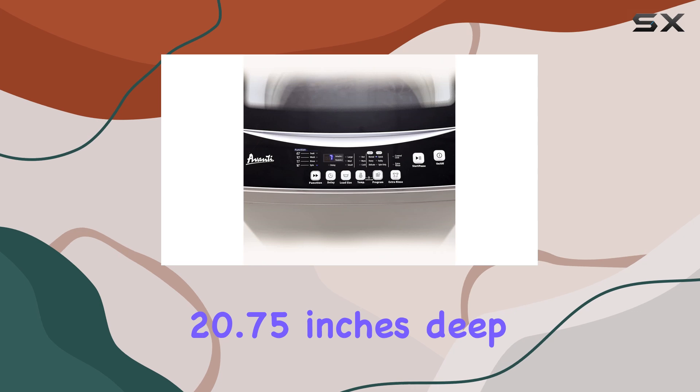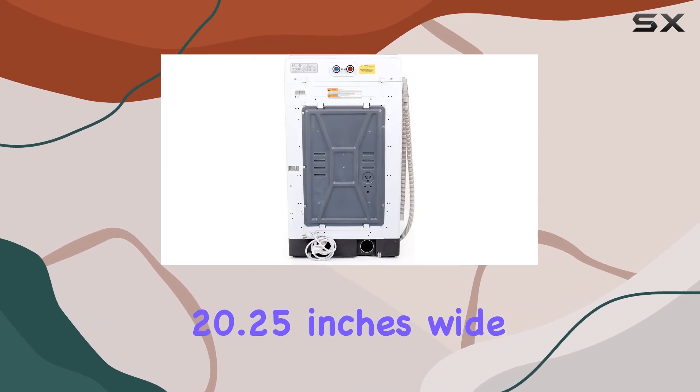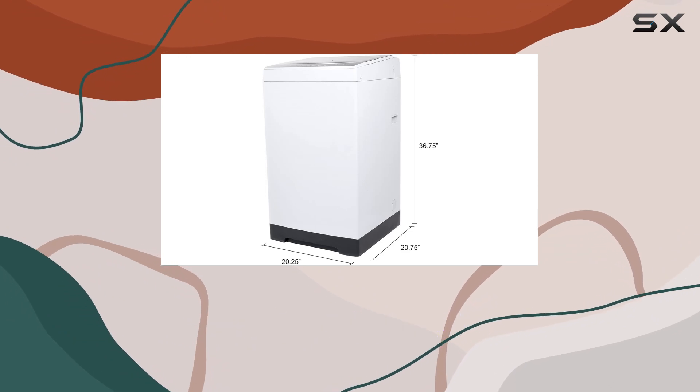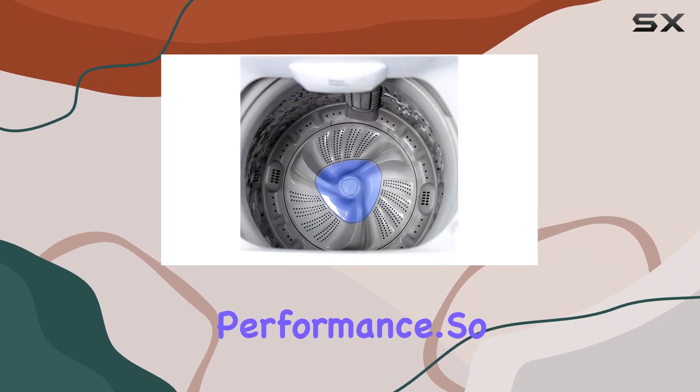In terms of dimensions, it measures 20.75 inches deep, 20.25 inches wide, and 36.75 inches high, fitting seamlessly into compact spaces without sacrificing performance.